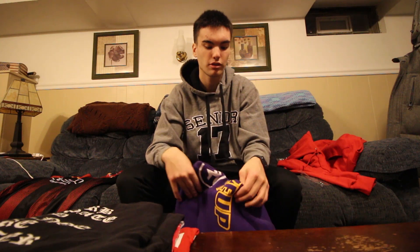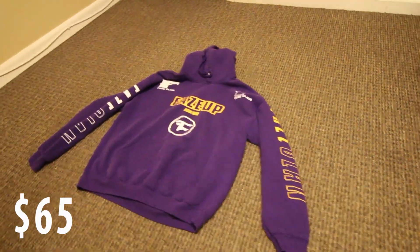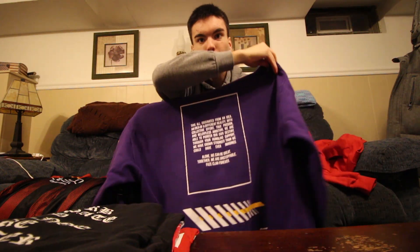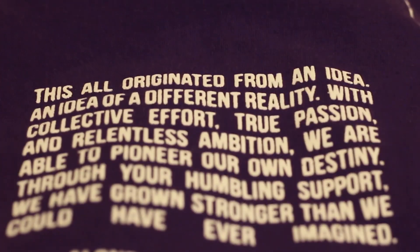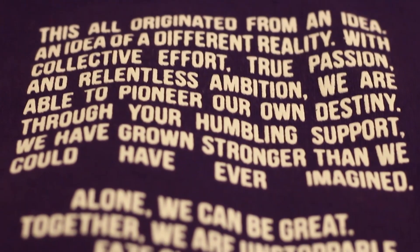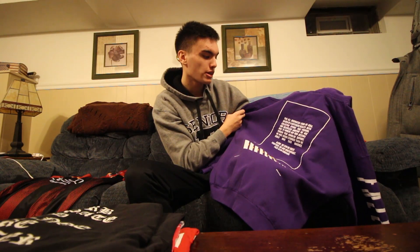FaZe Clan started releasing their new apparel and I was looking at the purple hoodie because they kept advertising it on their Instagram. I kept seeing them wearing it and I bought into it. I can't believe I'm totally that person who buys something because I see people wearing it. But you guys see me wearing this in my videos all the time. It's got 'FaZe Clan' on the side sleeve, and on the back there's a quote: 'This originated from an idea, an idea of a different reality. With collective effort, true passion, and relentless ambition, we are able to pioneer our own destiny. Through your humbling support, we have grown stronger than we could have ever imagined. Alone we can be great, together we are unstoppable. FaZe Clan forever.' I love that. I got purple just to be different — I didn't think I'd ever have a purple and yellow hoodie, but it looks so cool.